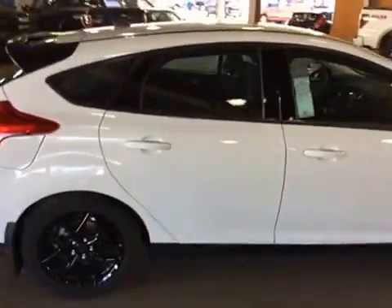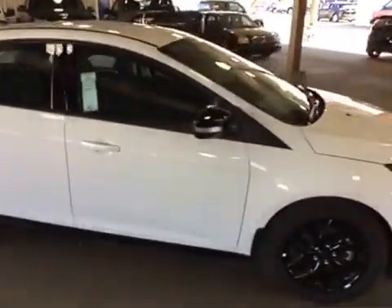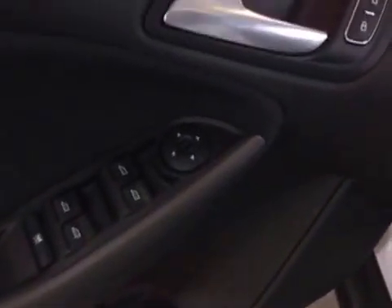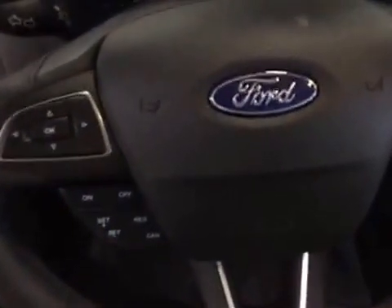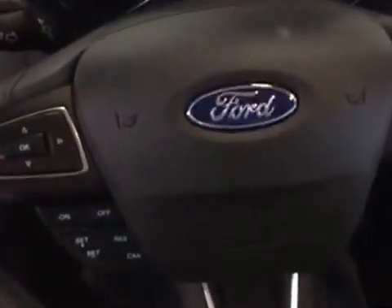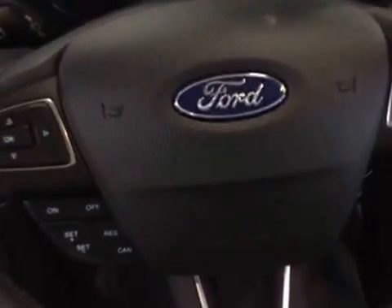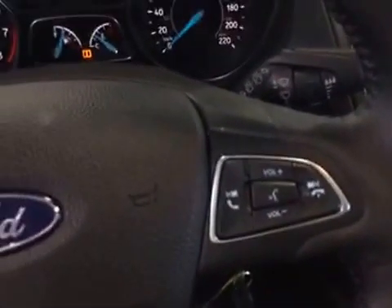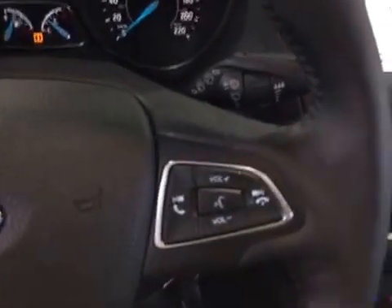Entering the front door of this little unit on the driver's side, you have finger touch controls for your power windows, power mirrors, and power locks. Climbing in behind the steering wheel, on the left-hand side you have your menu items button, up and down, and your speed control function buttons. On the right-hand side you have your Bluetooth and audio control buttons.